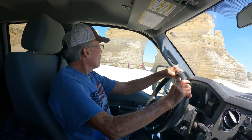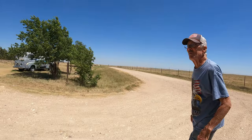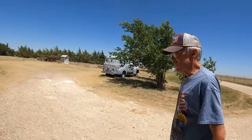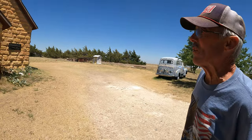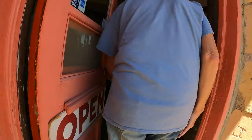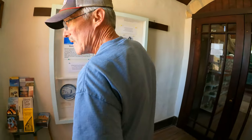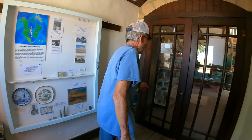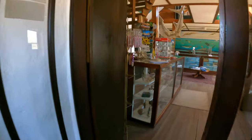You see all the cliff swallow nests up there? Yeah, I came here one time when I was a little kid. This was called Keystone back then — it was an old church. They're usually at their house; when we open the door, a buzzer goes off over there so they know somebody is here. So we just go on in and start looking around.